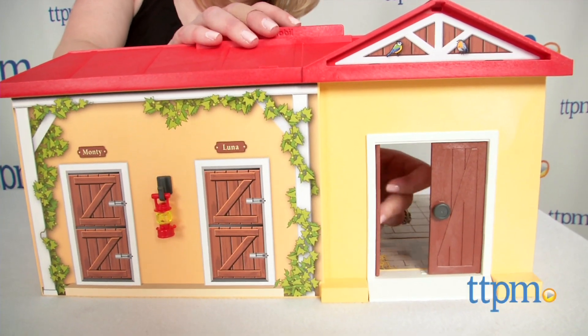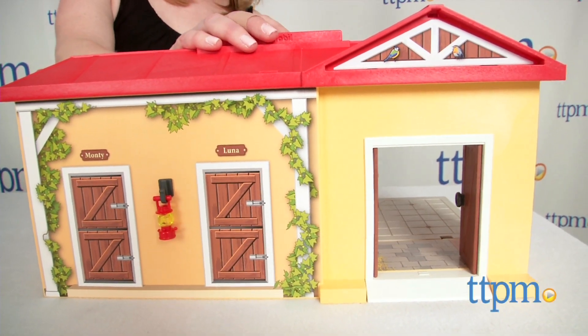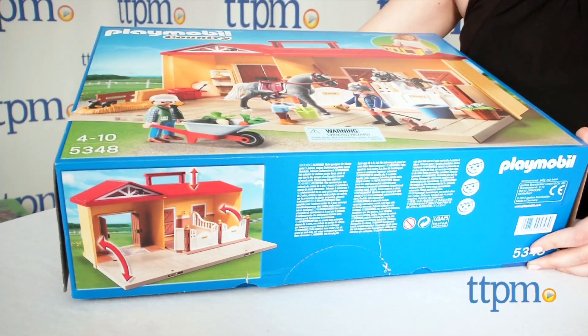Set up a horse farm at home or on the go with this take-along toy. Hi, I'm Laurie from TTPM, here with Playmobil's Take-Along Horse Stable, which includes all the pieces for setting up a horse farm packed up in a portable carrying case.